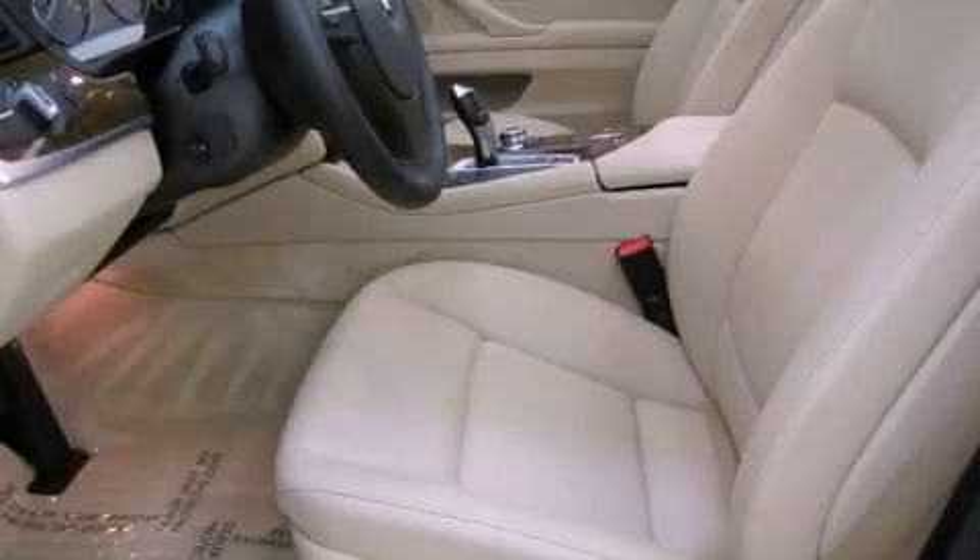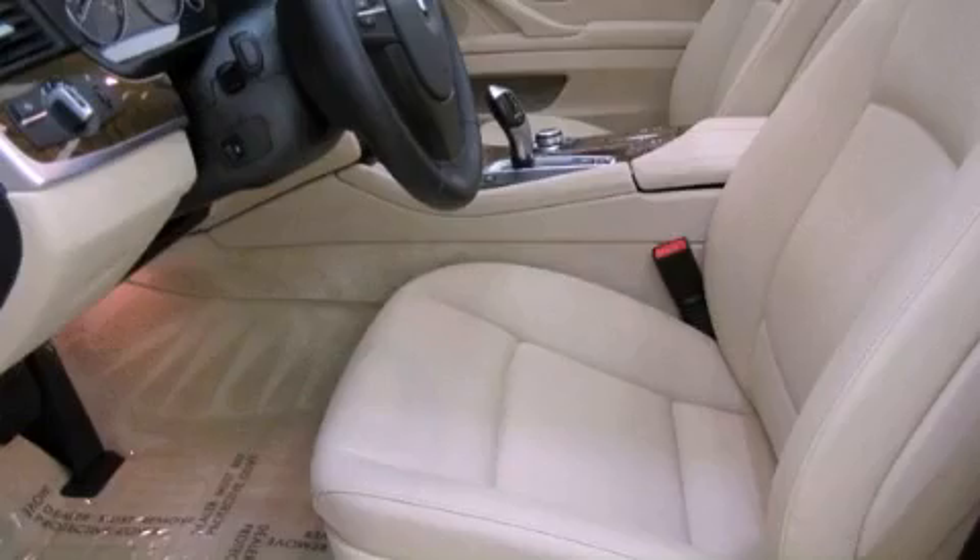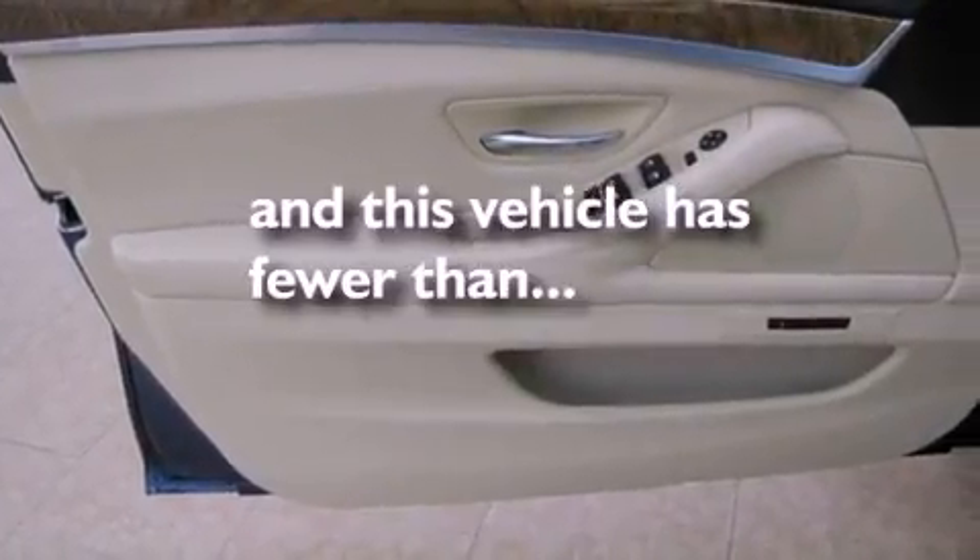Also included are stability control, disc brakes with an anti-lock braking system, a keyless entry system, and this vehicle has fewer than 9,000 miles on the odometer.